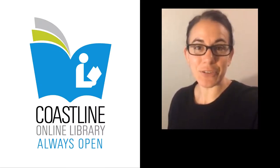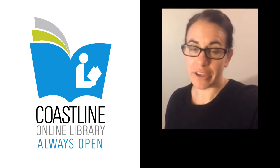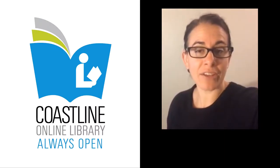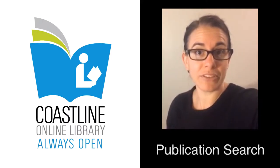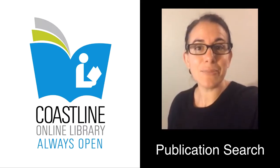Hi, it's Elizabeth here at the Coastline Library. People ask me, does the library have the New York Times or People magazine? The library does have digital access to these publications through the library academic databases. You just have to do a publication search to find them. Let me show you how.